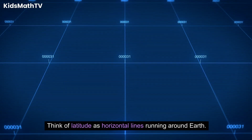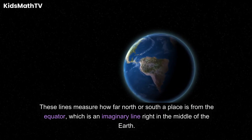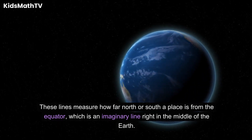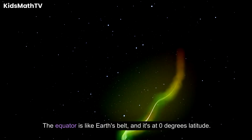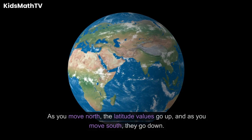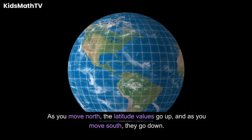Think of latitude as horizontal lines running around Earth. These lines measure how far north or south a place is from the equator, which is an imaginary line right in the middle of the Earth. The equator is like Earth's belt, and it's at zero degrees latitude. As you move north, the latitude values go up, and as you move south, they go down.